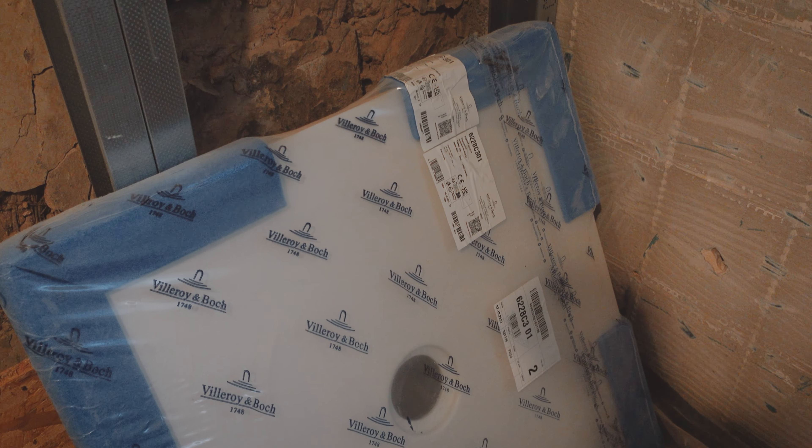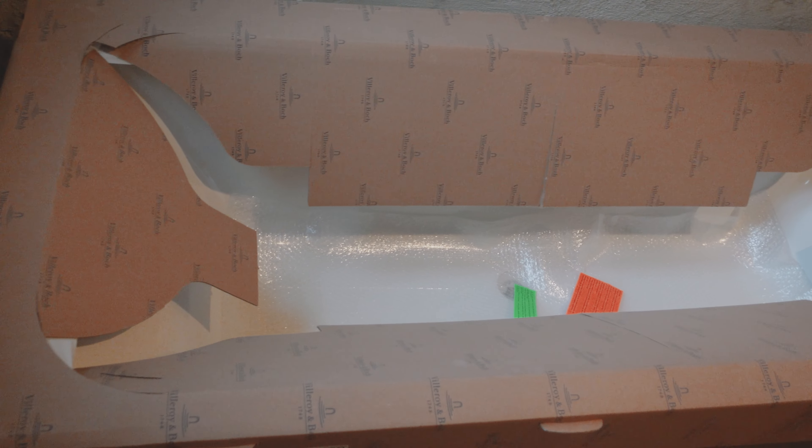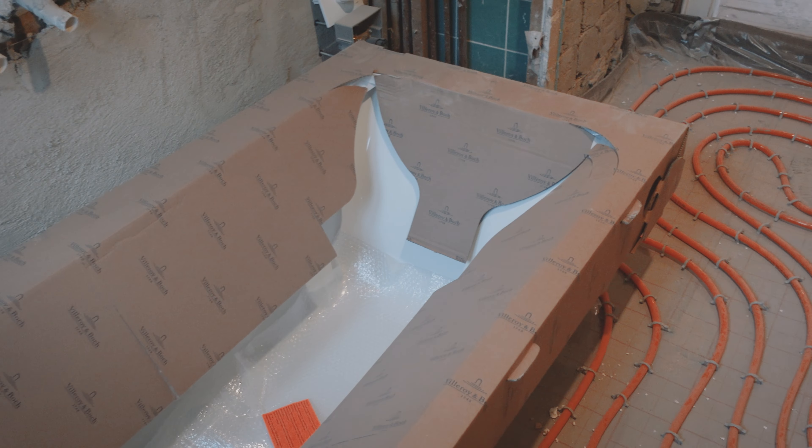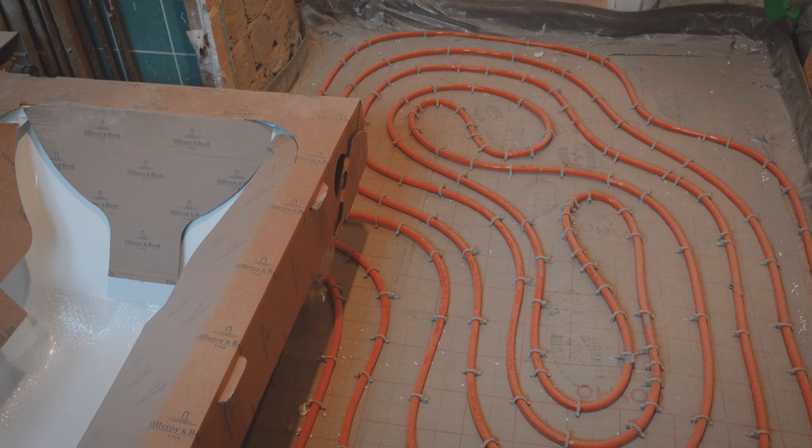In order for the screed to dry, we need to turn on the heating in the house. And it's also about time because it's winter. So let's do it.